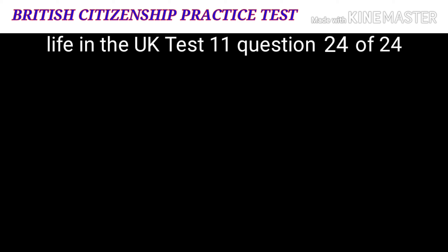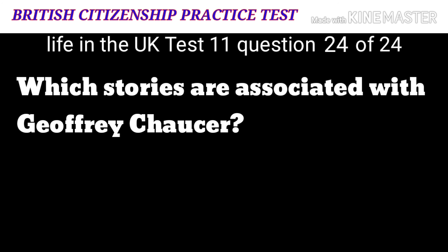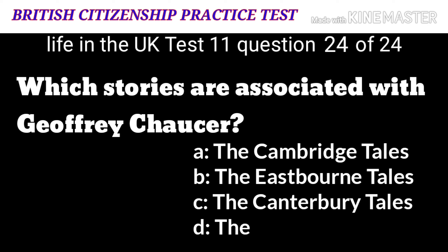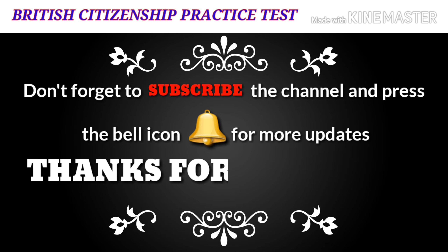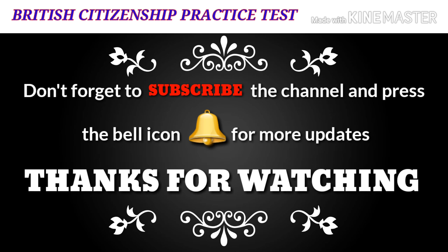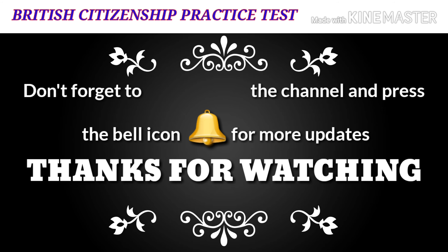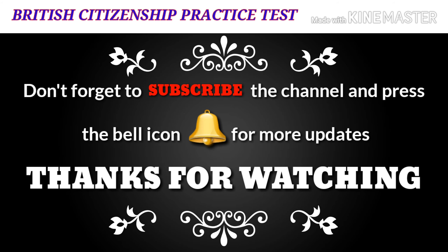Question 24: Which stories are associated with Geoffrey Chaucer? A: The Cambridge Tales. B: The Eastbourne Tales. C: The Canterbury Tales. D: The London Tales. The correct answer is C: The Canterbury Tales.